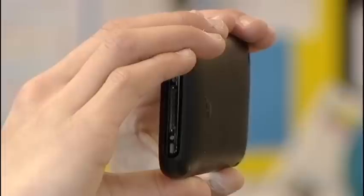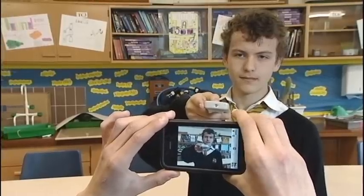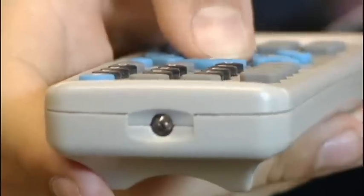Domestic remote controls use near infrared light to send signals to equipment. The wavelength of near infrared is very close to visible light — it's slightly longer than red light — and the sensors in digital cameras are responsive to those frequencies, even though our eyes are not.